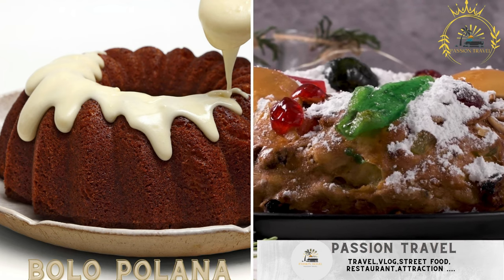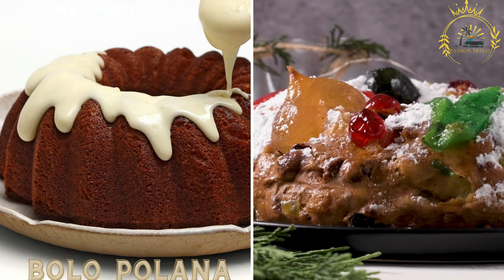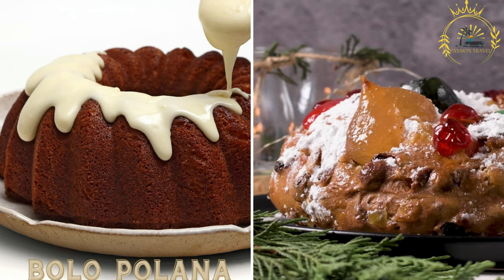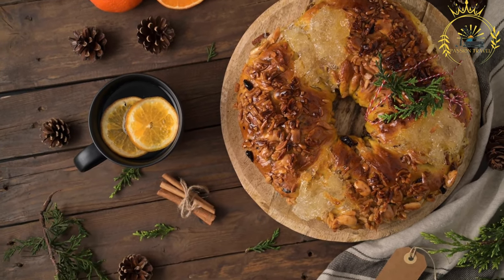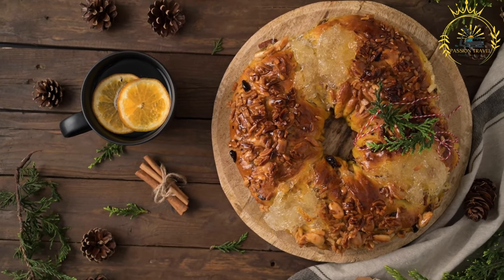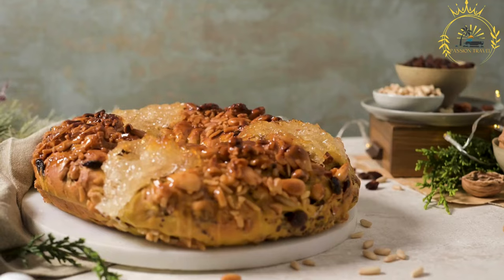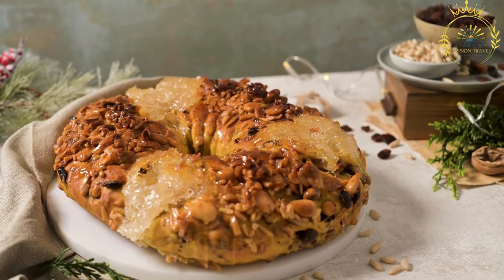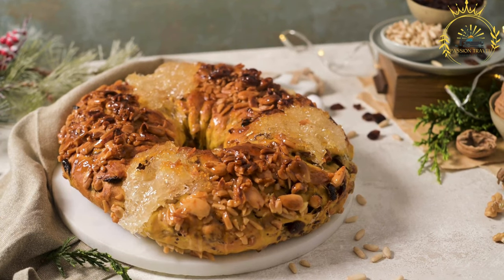Buelo Polana is a popular Angolan cake made with ground cashews, eggs, sugar, and butter, often sold as a street food snack or enjoyed as a dessert. It is known for its moist and dense texture and distinct nutty flavor. The cake is prepared by grinding cashews into a fine powder, incorporating it into the batter with the other ingredients, and baking to perfection.